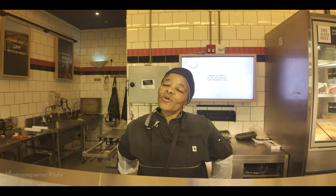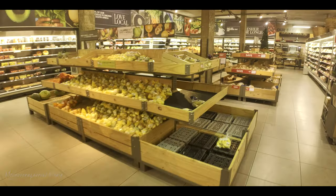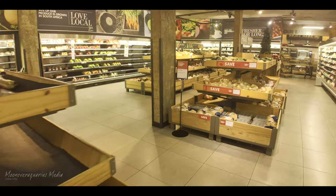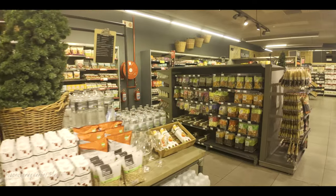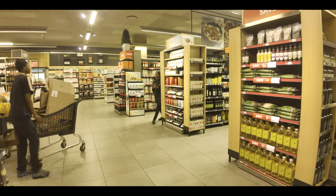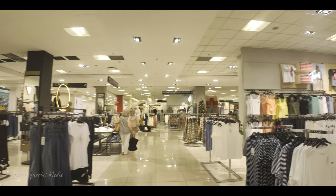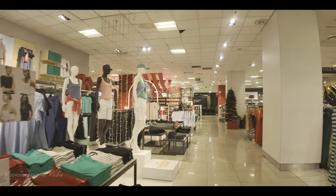We're at the amazing Woolworths South Africa, Cresta, going through the food courts and looking at the lovely fruit and vegetables of high quality. It's an amazing place to shop. The clothes are also great quality.